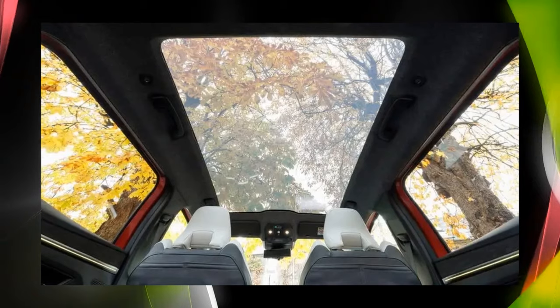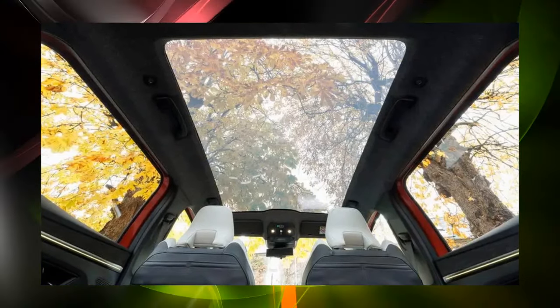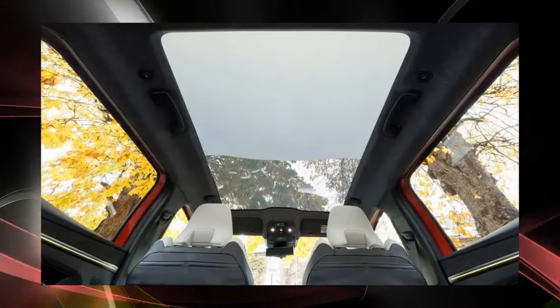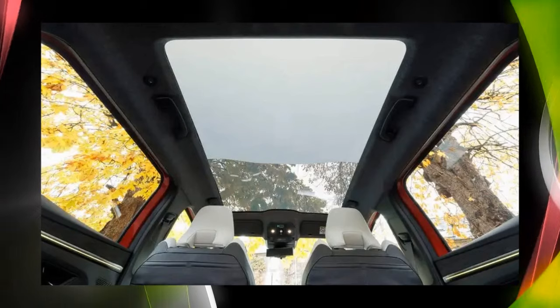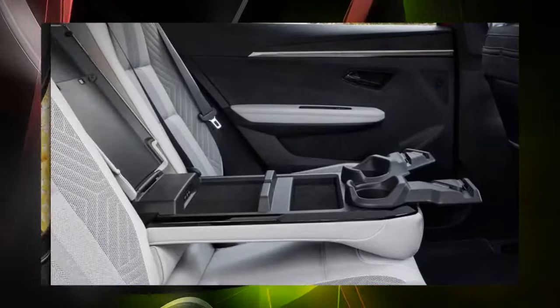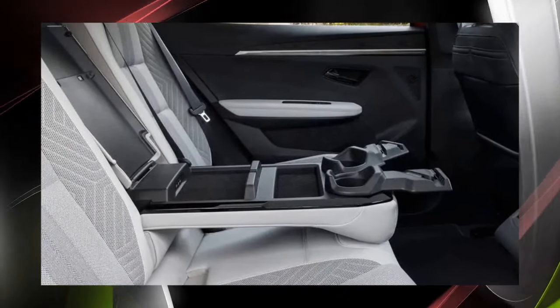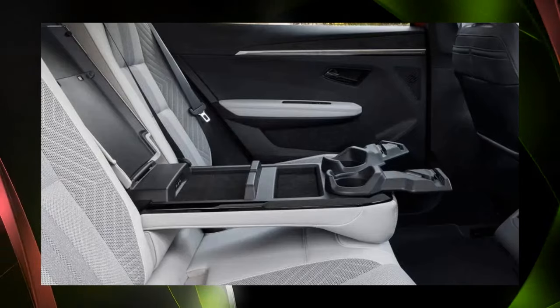The space on the rear seat side is wide, especially in the front-to-rear direction. Even adults over 180 cm tall can feel comfortable. The roof is equipped with a panoramic glass roof whose transparency can be changed with the touch of a button, giving it an outstanding sense of openness. The floor inside the car is flat, and the center rear seat is comfortable — even three children lined up won't have any complaints.